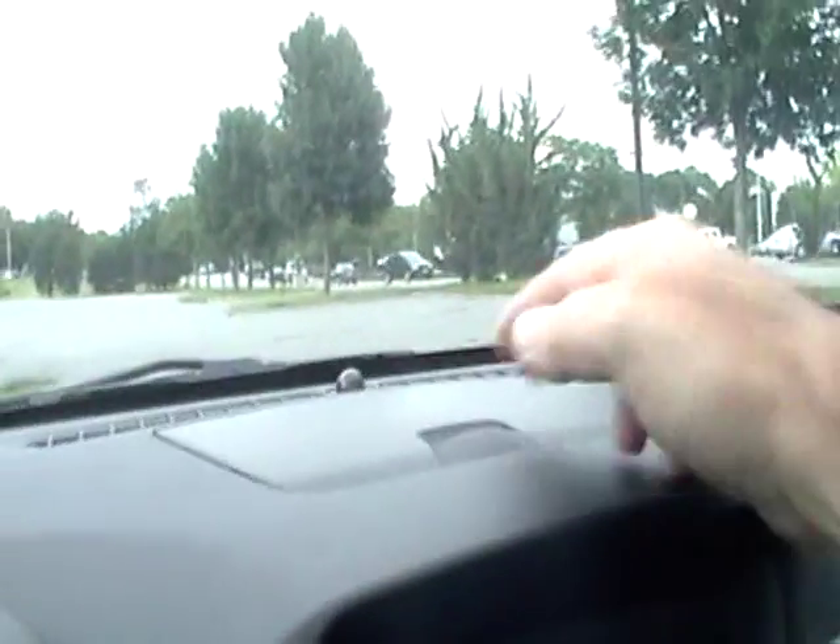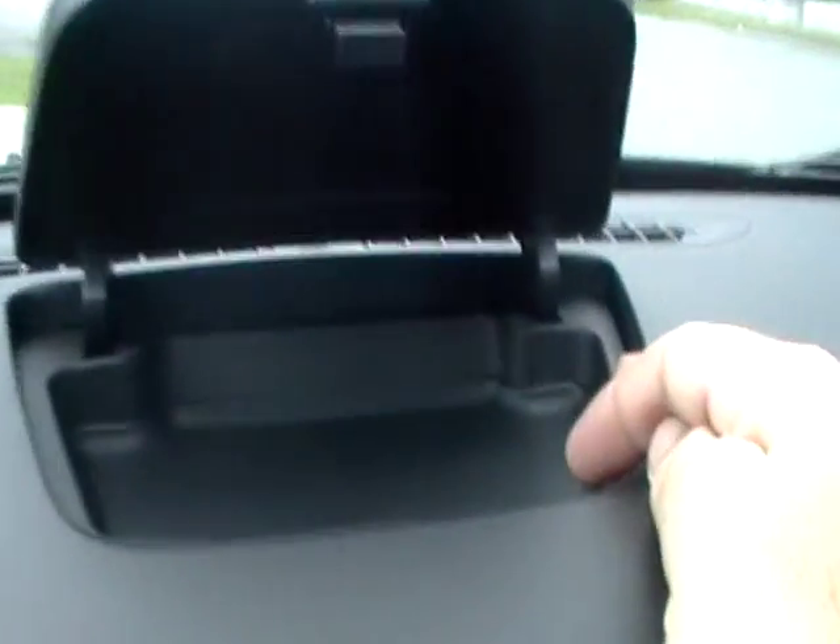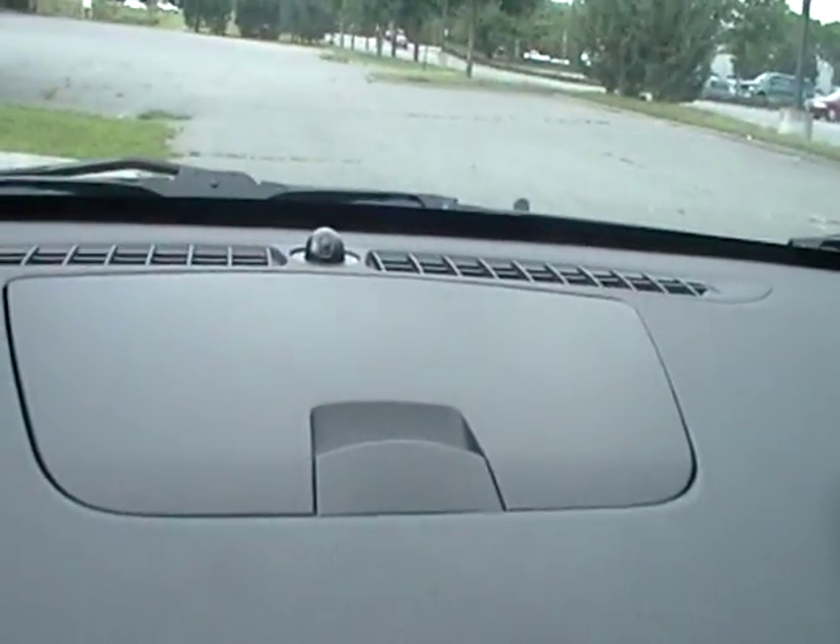AC seems to work fine. Oh, check it out — that little storage area! I don't know if that was in the last one, but if it was I missed it.